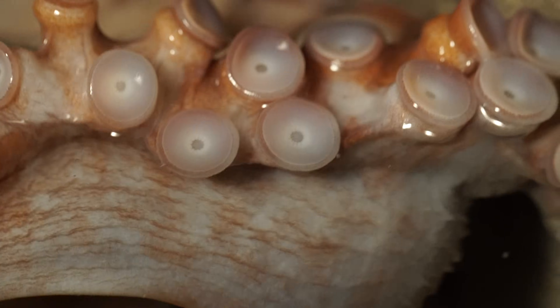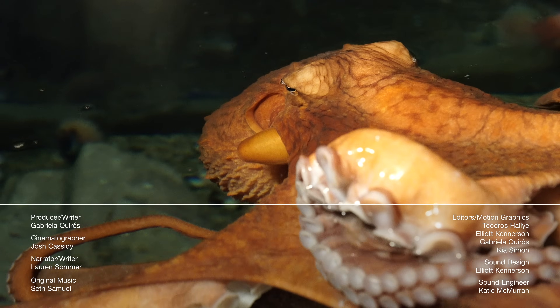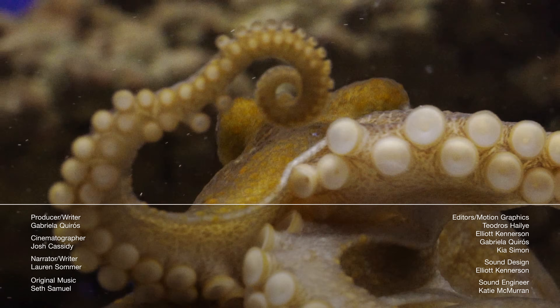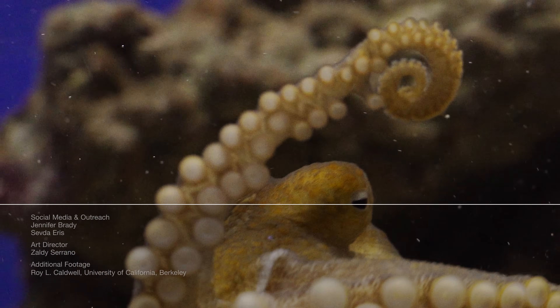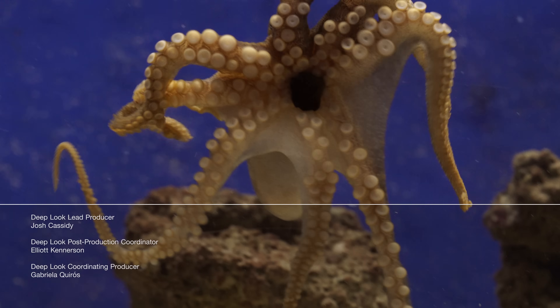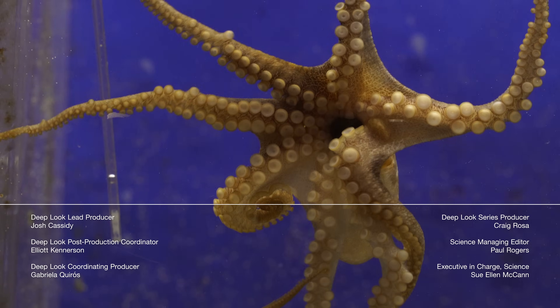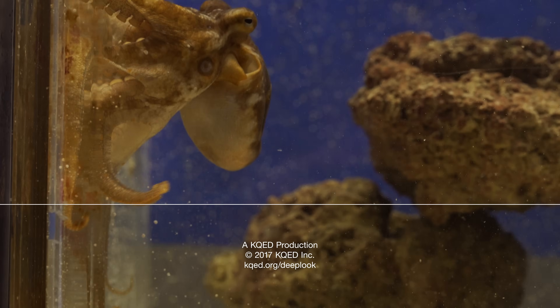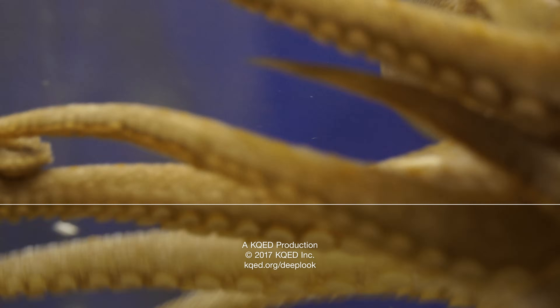Hi, this is Amy Standen. You may have noticed a different voice on Deep Look today. My good friend and fellow science reporter Lauren Sommer is taking over for me as host of the series. Thanks, Amy — I'm excited to be here. If you like cephalopods, check out our episode on squid skin. And if you miss Amy's voice, listen to her podcast, The Leap, at the link below. See you next time.